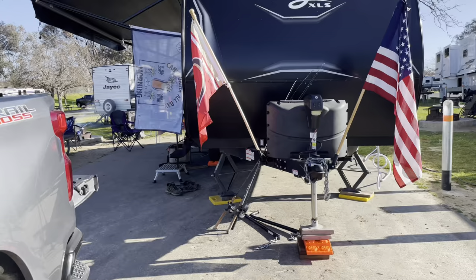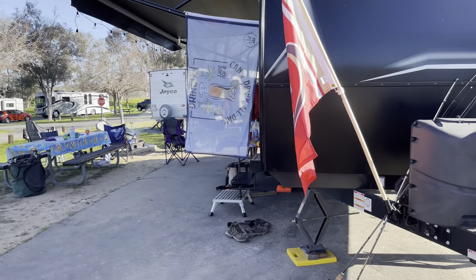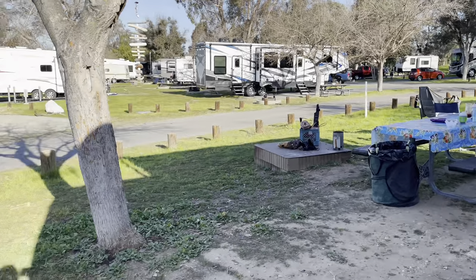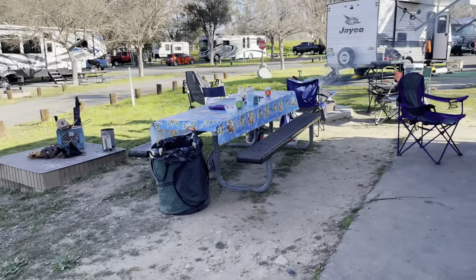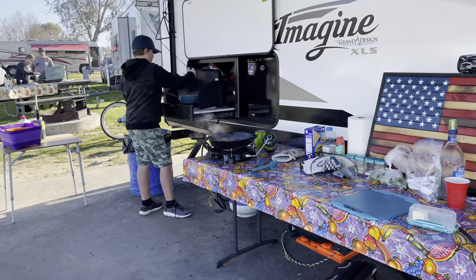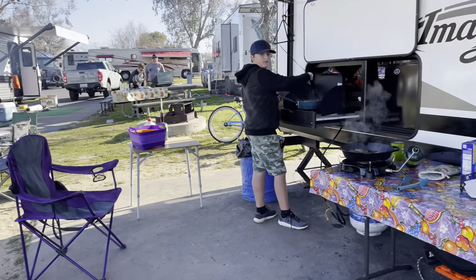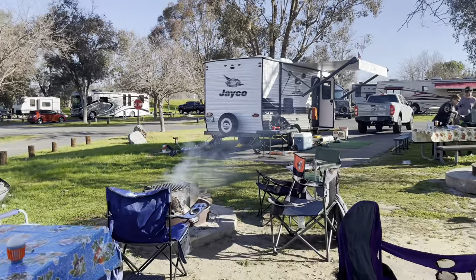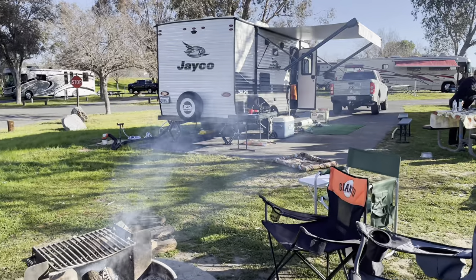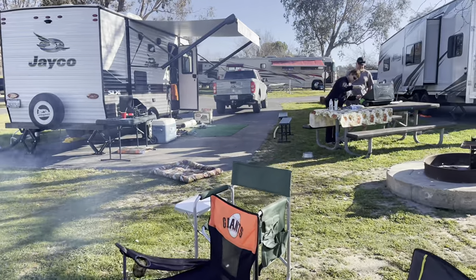It's a very long driveway. This one's a corner site. My son's helping with breakfast. That Jayco is on site 81, so that worked out fun with our friends to back up to each other.